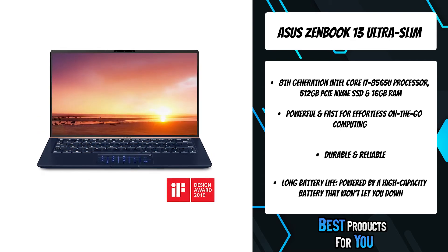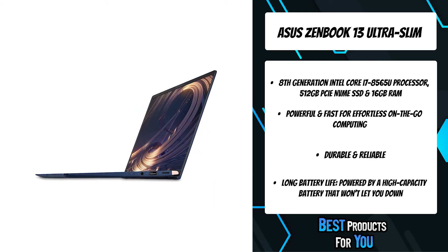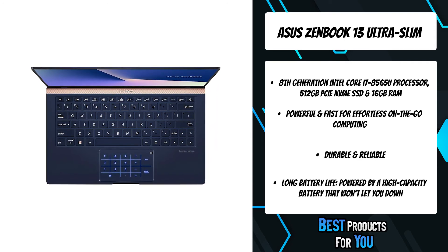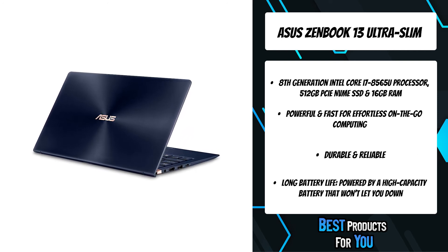ZenBook 13 doesn't sacrifice performance for size. It's built to give you all the raw power you need for effortless on-the-go computing. Featuring an 8th Gen Intel Core i7 processor, 16GB RAM, 512GB SSD, and other high-quality, high-performance components, this compact laptop won't keep you waiting.